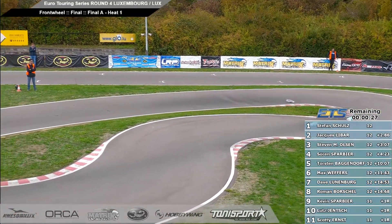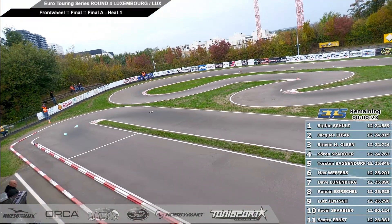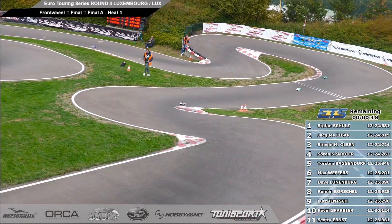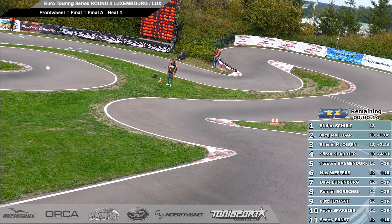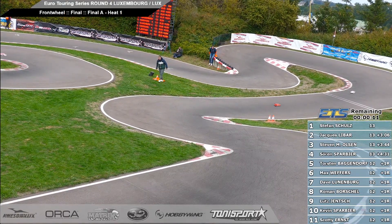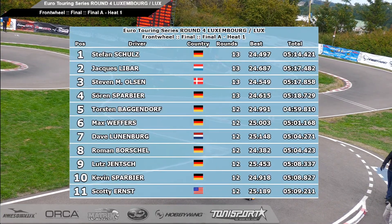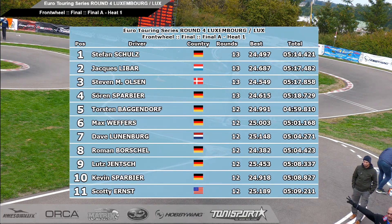Time has expired, we're racing to the finish line. Through the infield they go — out in front though, Stefan Schultz down through the front chicane, Stefan going to take the win here in A main number one. Jack Libar does enough, he holds on for second place. Stephen finished up in third, Soren in fourth. Waiting for Torsten — and that is a race. A main number one in our front wheel drive car goes to Stefan Schultz.